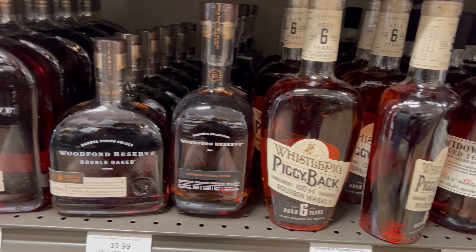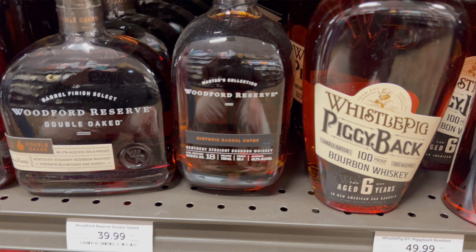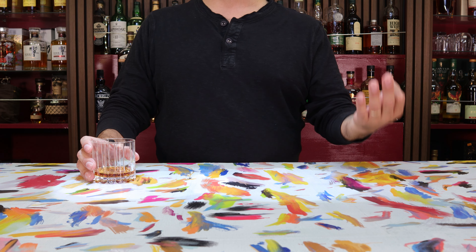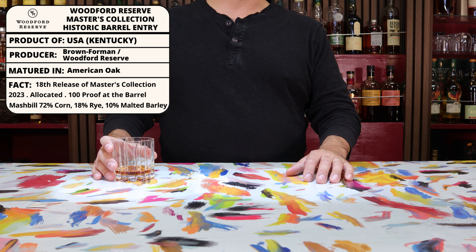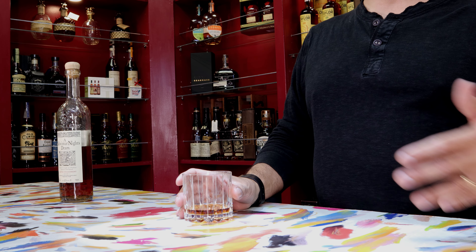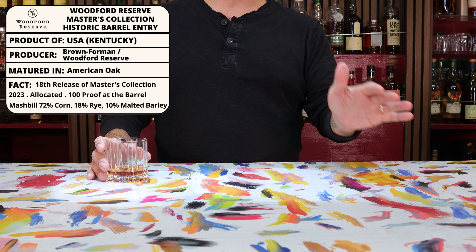First up for today is a bottle that they actually refused to sell to us, which is strange for a place that sells whiskey, but I guess it wasn't in their system yet. It was their first day — their grand opening — so I'll cut them a little slack. But at least I did get a look at it on the shelf, which is this Woodford Master's Collection Historic Barrel Proof. Over the last 18 years, on a yearly basis, Woodford Reserve has released various bottles under their Master Collection line.